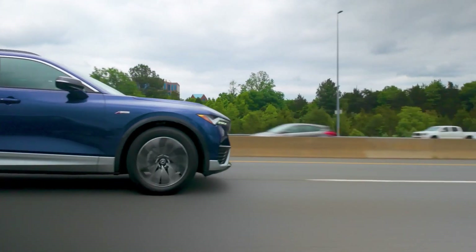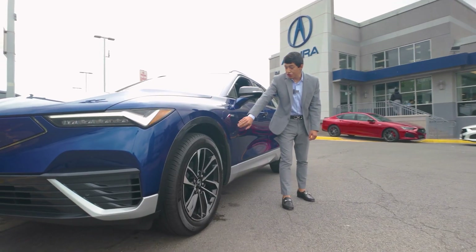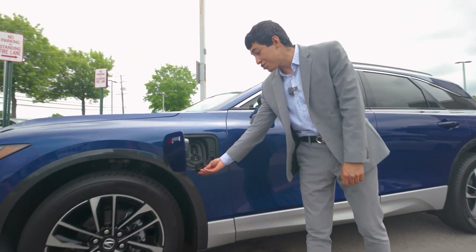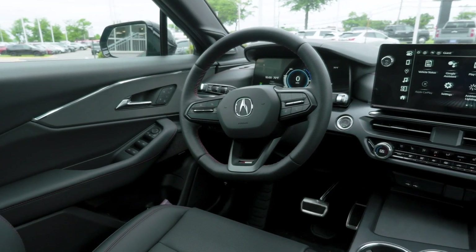Coming around the side of our ZDX, you're going to notice our new 20-inch machine-faced black rims. You do have the charging port located right here in the front with an available DC fast charger that'll get you 0-80% in 30-40 minutes.